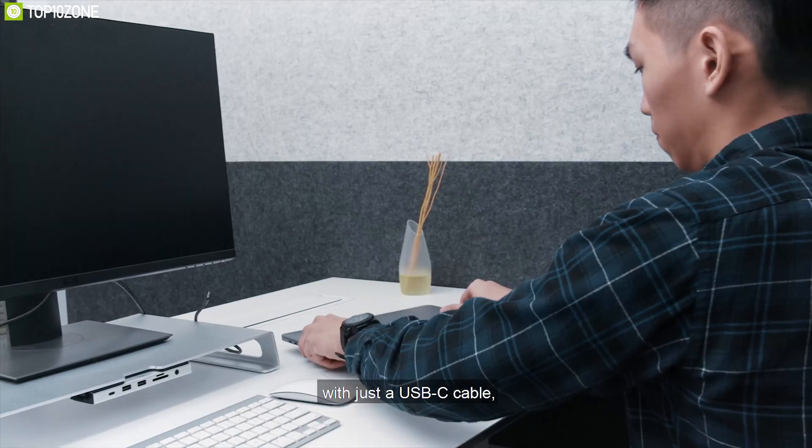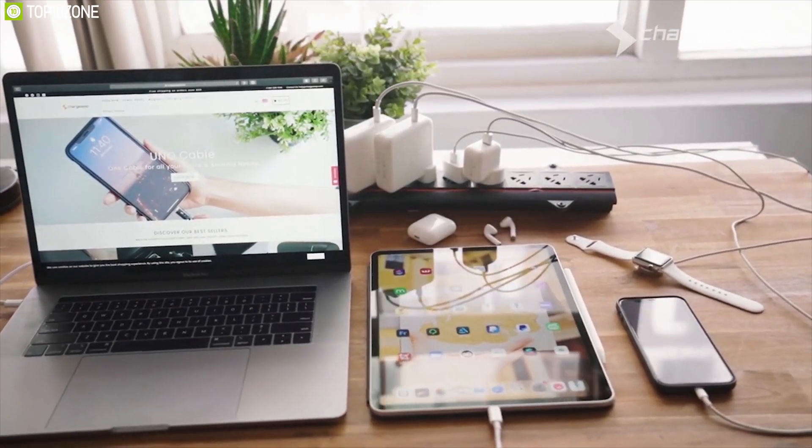So in today's video, we are going to show you the top best MacBook accessories that you can have to enhance your total user experience. So without wasting any more time, let us get started.